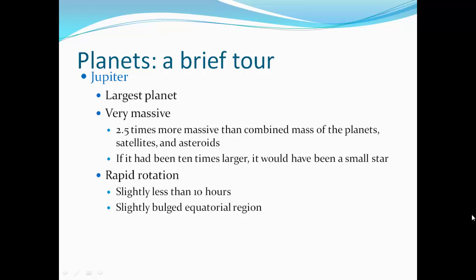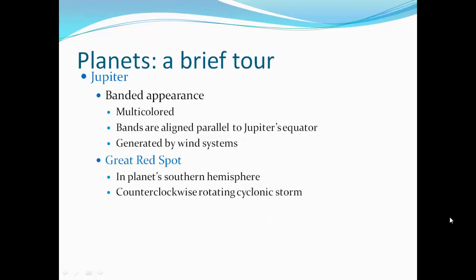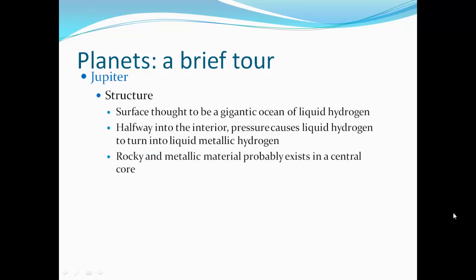Jupiter is the largest planet — very massive, 2.5 times more massive than the combined masses of all the planets, satellites, and asteroids in our solar system. It has rapid rotation of slightly less than 10 hours, and is slightly bulged in the equatorial region from that spin. The atmosphere has belts of dark clouds alternating with bright clouds, with very strong pressure gradients and winds. There is a storm on the side of the planet — multicolored, with bands aligned parallel to Jupiter's equator generated by wind systems. The great red spot in the planet's southern hemisphere is a counterclockwise rotating cyclonic storm. The surface is thought to be a gigantic ocean of liquid hydrogen; halfway into the interior, pressures cause liquid hydrogen to turn into liquid metallic hydrogen, with a rocky core at the center.